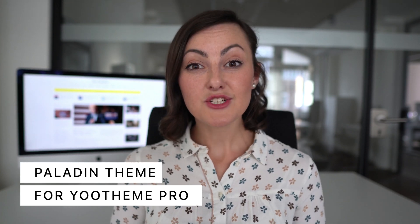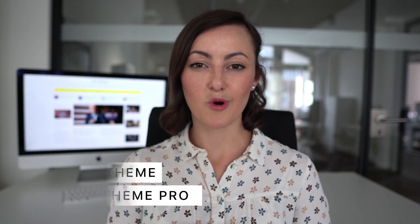We have some breaking news for you. Here's Paladin, our new theme package for WordPress and Joomla. It's a modern newspaper website, perfect for original daily news publications.